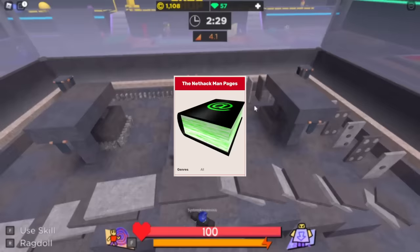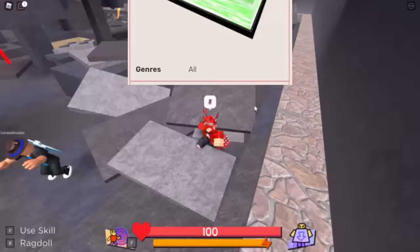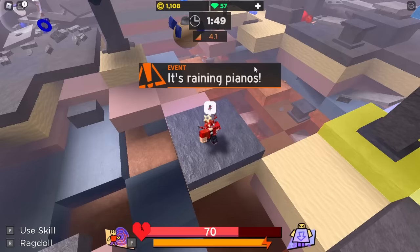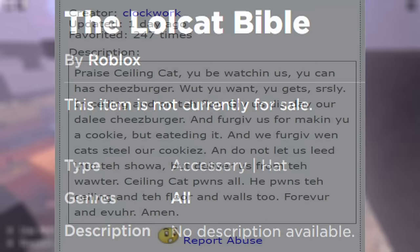Then we had the NetHack Pages, which were awarded for reporting bugs and exploits to Roblox in 2008 — essentially the grandfather to Roblox's current QA tester program, made up of people who volunteer their time to test for bugs and exploits in official Roblox experiences. Anyone who has this hat is a true OG. Finally, to celebrate July 7th — aka LOL Day — Clockwork uploaded an interesting little hat called the LOL Cat Bible. You could get it for free that day if you had the word LOL somewhere on your Roblox profile, or purchase it for 707 ticks (around 70 Robux) on July 7th itself.